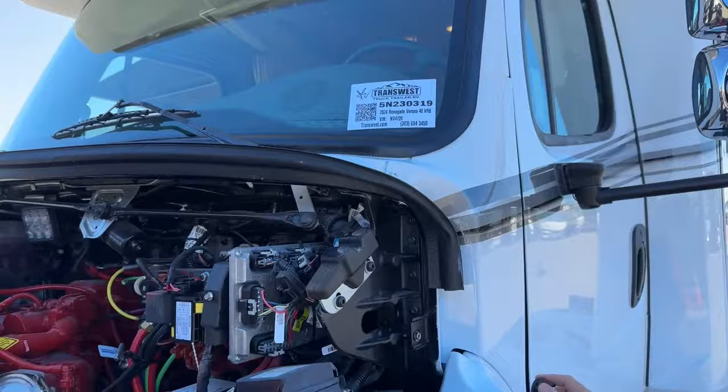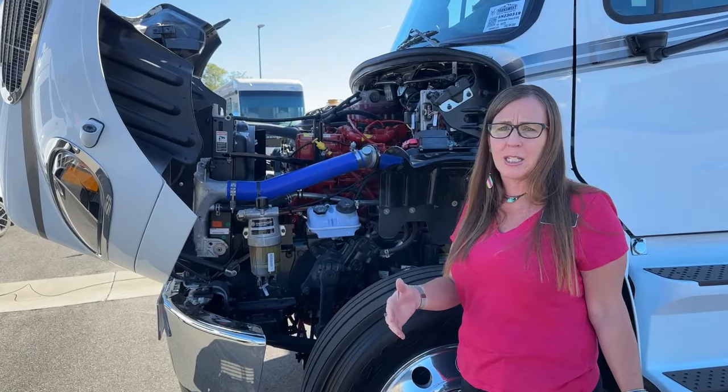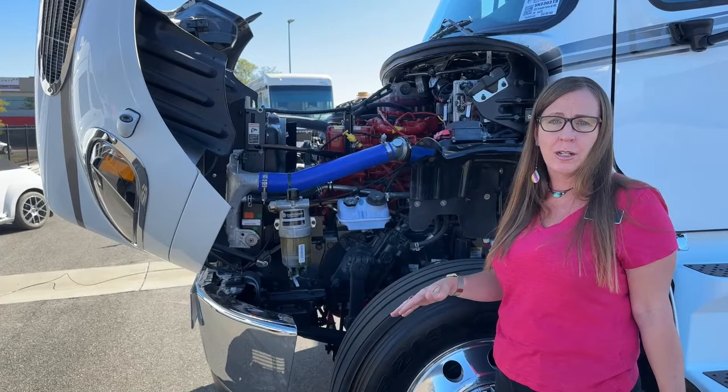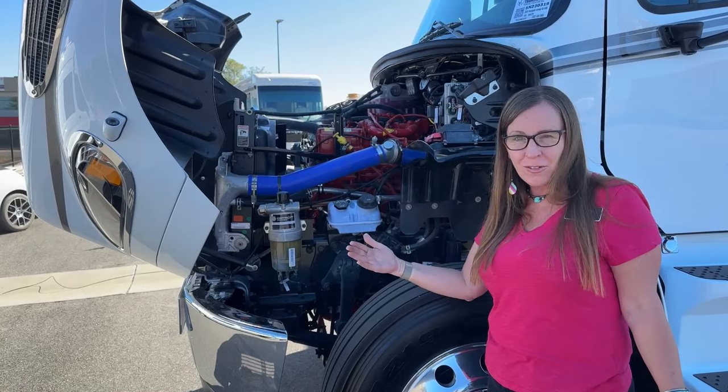I heard that you'd be able to access and do service easier on this than a Class A and that there would be a different labor rate — that is not accurate. There are only three companies in all of the United States that have both full house integration and chassis integration. I am sitting in one of the largest RV centers you could ever shop at. We're centrally located off I-25, about 15 miles north of Denver in Colorado.